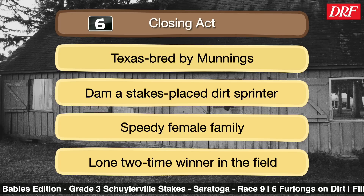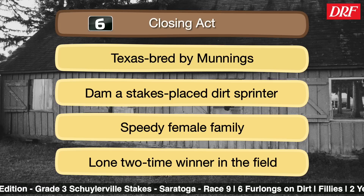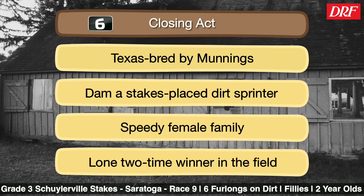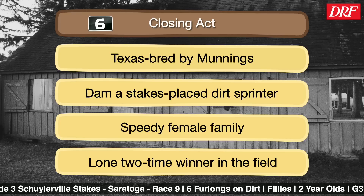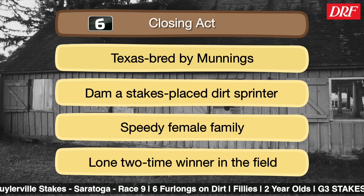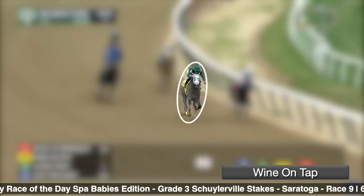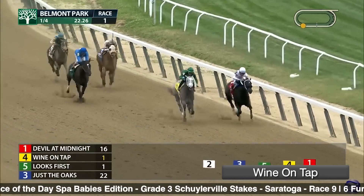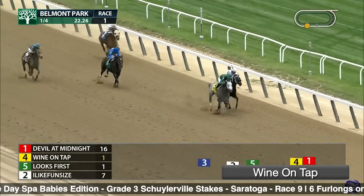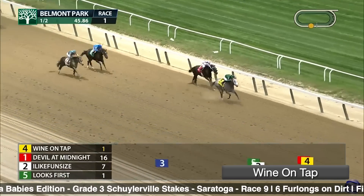Her sire Munnings really just does it all — he's emerged as an elite sire in recent years — and she comes from a speedy female family out of a top Texas program. I kind of can't believe she's 10 to 1 on the morning line. You know we're at Saratoga because we moved from Lucas to Asmussen to Todd Pletcher. The seven is Wine on Tap, a beautifully bred daughter of Tappit, a $600,000 yearling, winning her career debut for Todd. She broke pretty well, sat just off the leader, and really had to work to put away this long shot. 76 Beyer speed figure — strongest in the field — a nice outside post with tactical speed. Lots to like, perhaps except the price at post time.